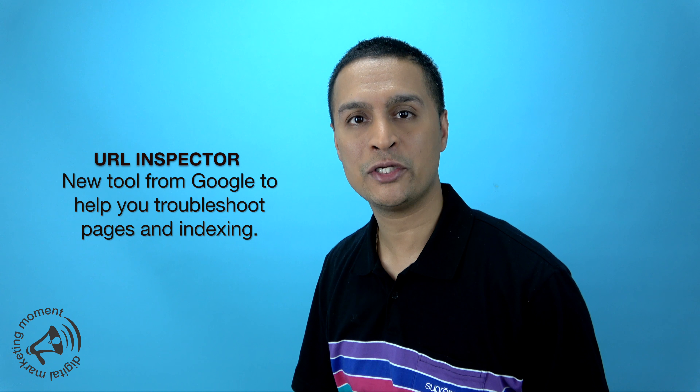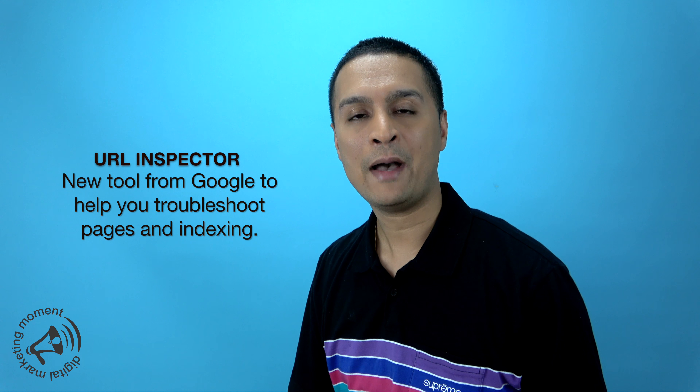But this week I want to talk to you about the new inspector tool that Google is launching in its Search Console application platform.